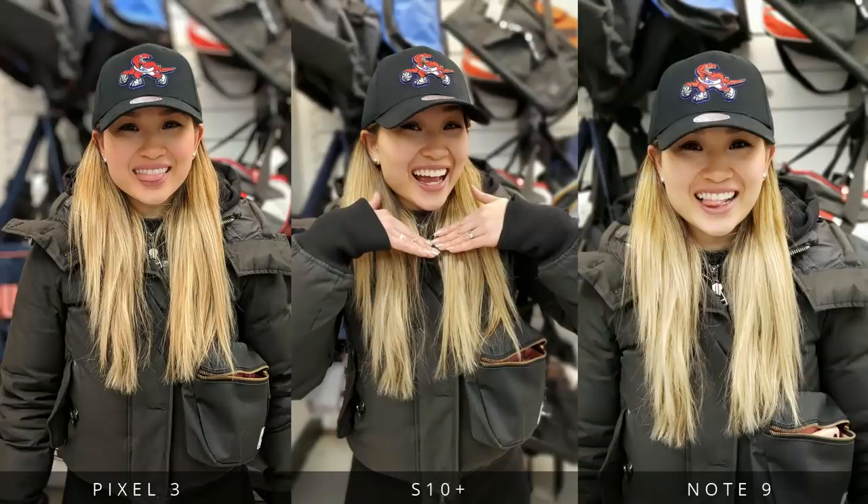Here's a sample of portrait mode taken indoors. All cameras did a good job cutting me out from the background. The S10 Plus is definitely giving the Pixel 3 a run for its money here.